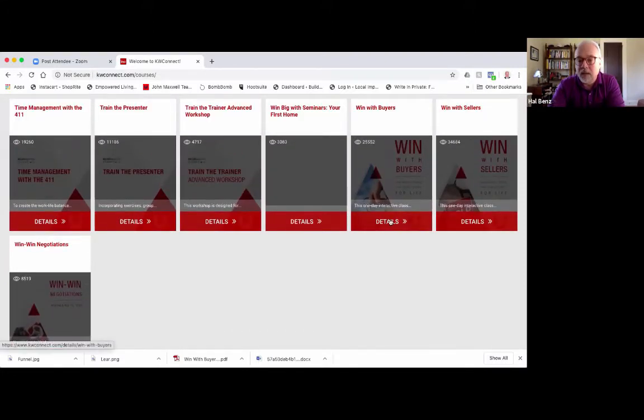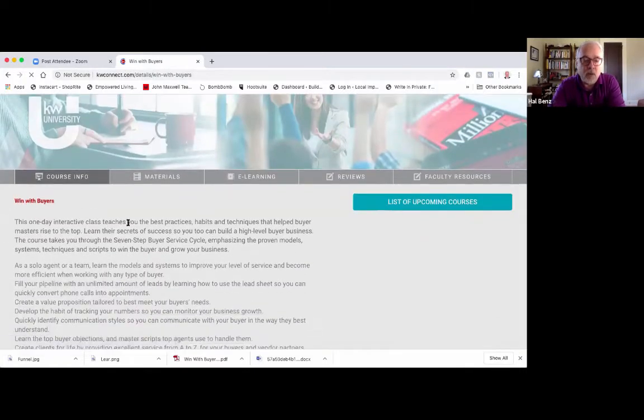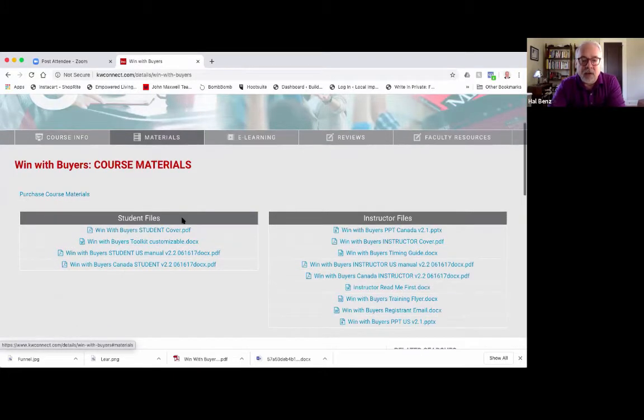Click on the details button and it will take you to the course page, where you'll see a description of the content, who it's for, et cetera. On the tab that says Materials, click on that and you're going to see student files and instructor files — you can download any of it. There's nothing super magical in the instructor files that you can't have access to. The original PowerPoint is right there.